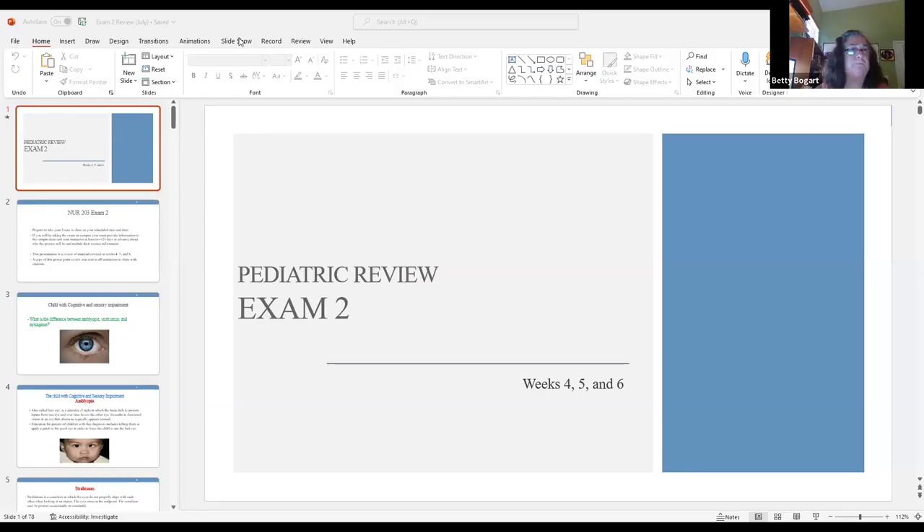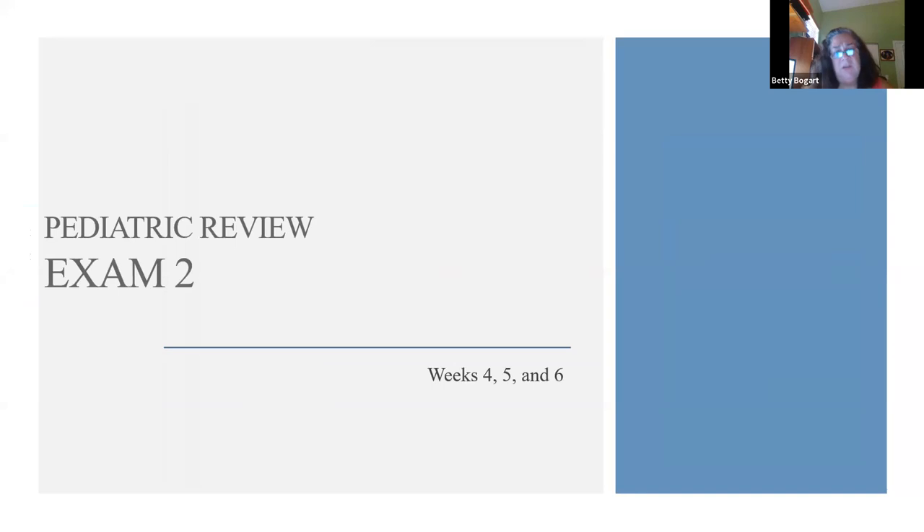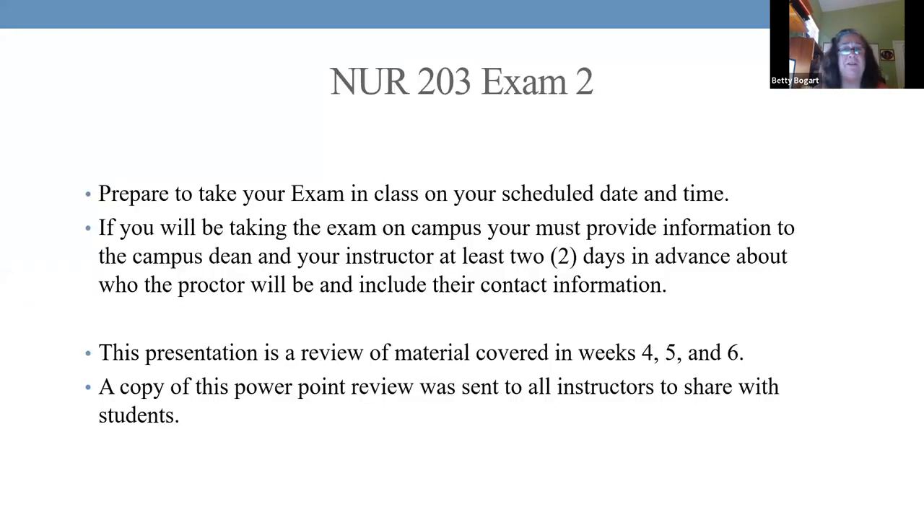So, Exam 2 — I don't believe we're already in Exam 2. I'm really glad for the comments some of you gave me about the way I teach, the way I try to make it simple. I was hoping that would work. We don't always need big words; we need to understand what those big words mean. That's what I try to do for all of you.